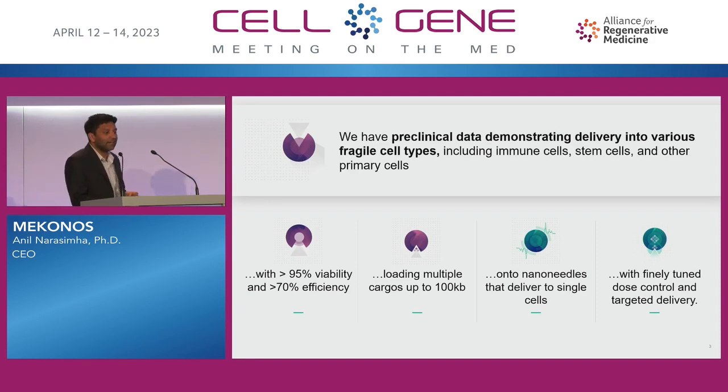We have preclinical data demonstrating delivery into various fragile cell types — be it immune cells, different types of stem cells, other primary cells as well. Greater than 95% viability, greater than 70% efficiency, loading multiple cargoes up to 100 KB. With a lot of viral vectors you're limited with size — that's not necessarily an issue for us. On to nanoneedles, which I'll describe in the next slide.